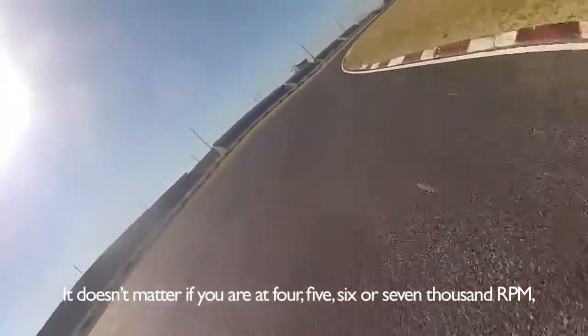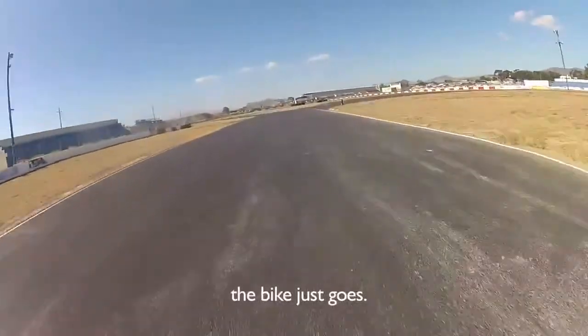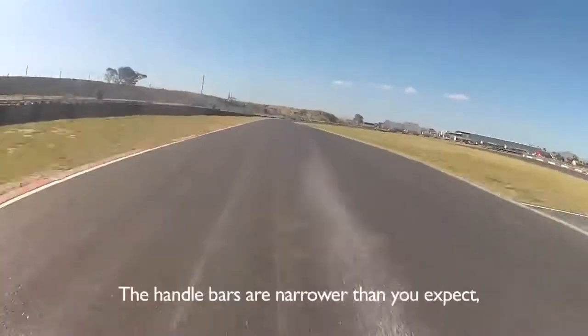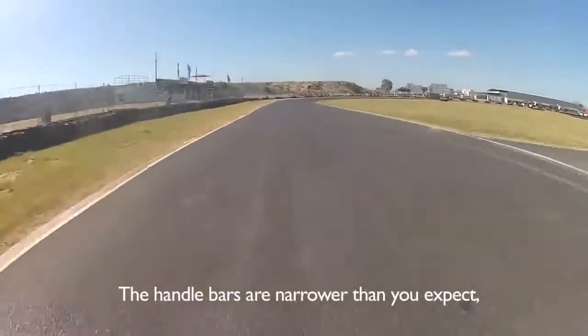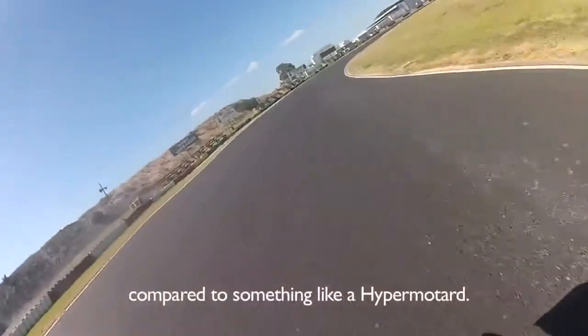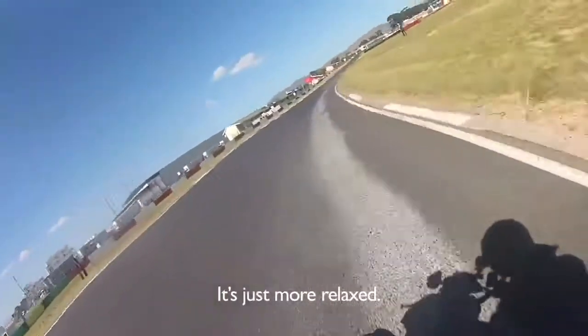It doesn't matter if you're at 4, 5, 6, or 7,500 rpm — the power will just go. The handlebar angle is narrower than you'd expect compared to something like the Hypermotard, but it's just wide enough.